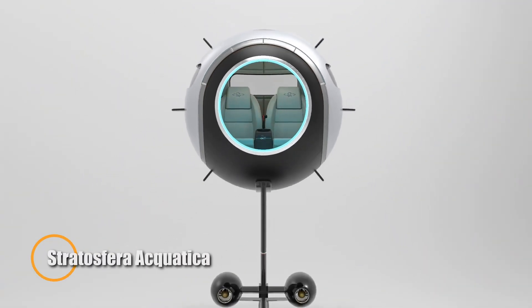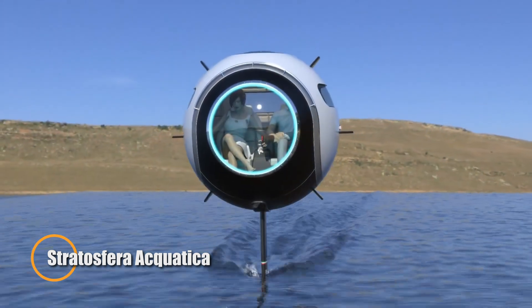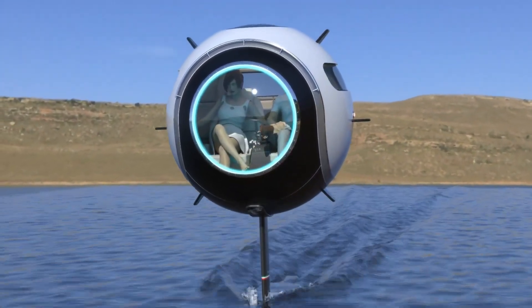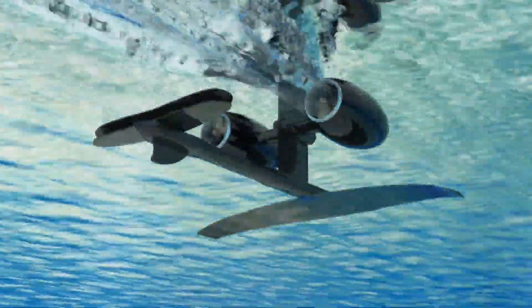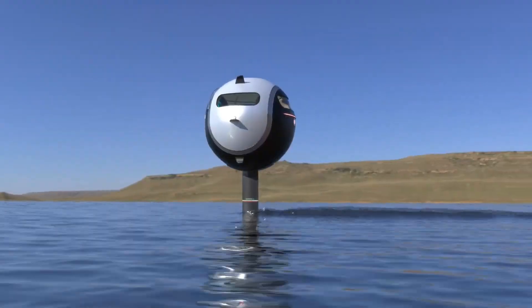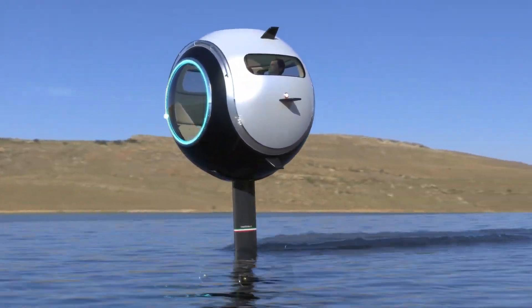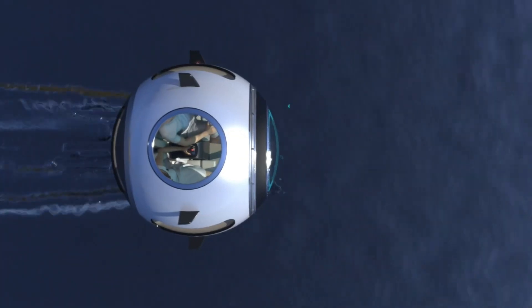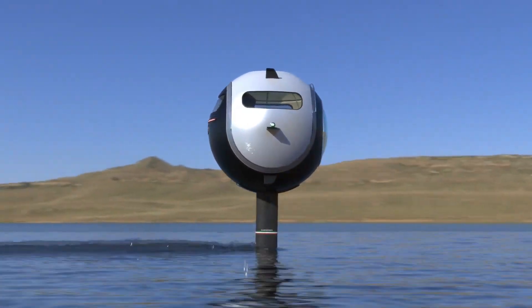Stratosfera Aquatica. Dive into the future with the Stratosfera Aquatica, the ultimate underwater adventure that transforms aquatic exploration. Designed for thrill-seekers and adventurers, this cutting-edge submersible combines luxury and technology like never before. Its sleek, aerodynamic shape and panoramic viewing dome provide an unmatched 360-degree view of the underwater world.